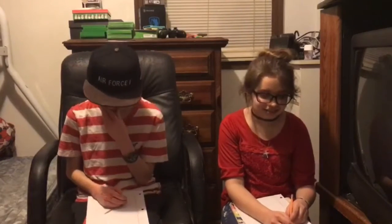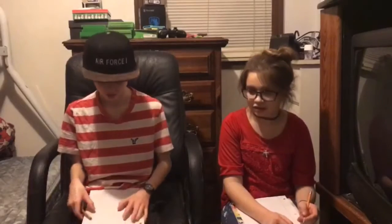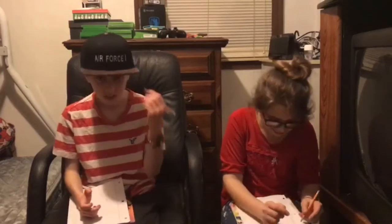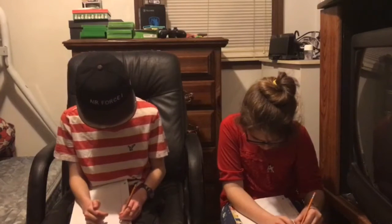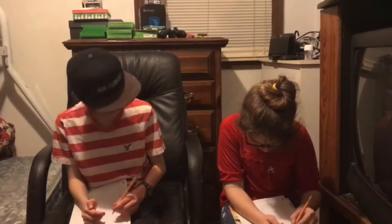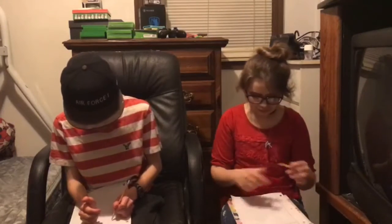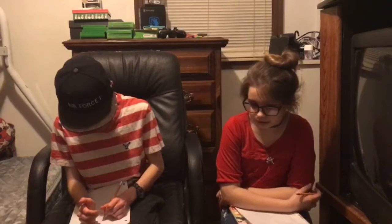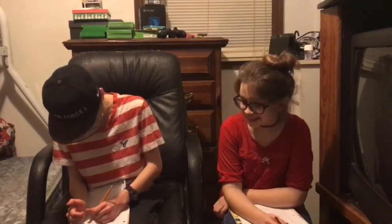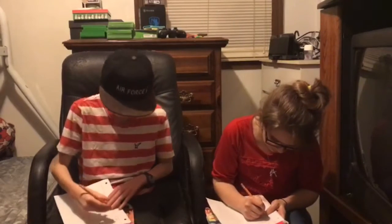Alright guys, we're going to dive right into it. Normal print, not cursive — just your name. Left hand first, ready, go! Oh no, she's so gonna win. Are you sure you're not left-handed, Shelby? I think you might be — look at this! Alright, now right hand. So I wrote with my left, now I'm gonna write with my right.